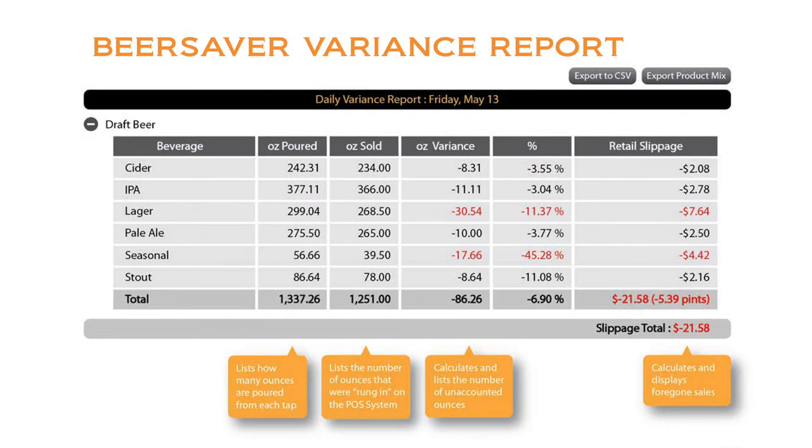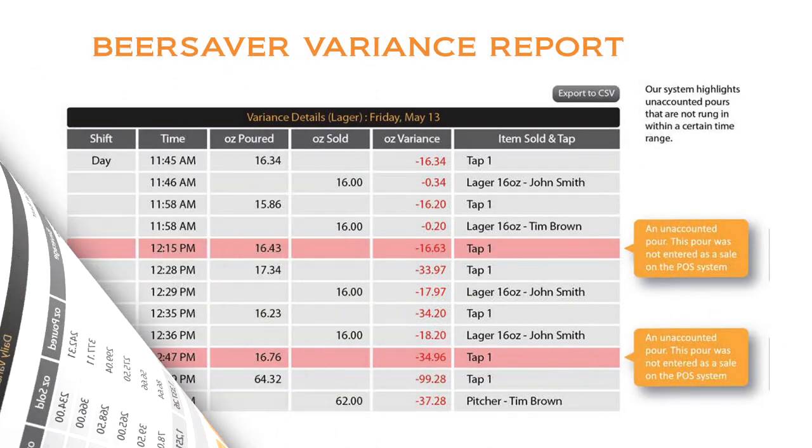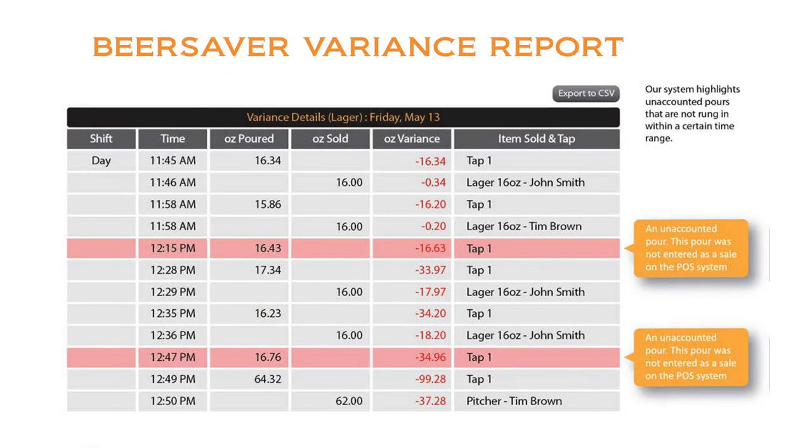Drilling in, we come to the daily variance page — breaking down each handle in a daily recap, giving you the variances in both ounces and dollar amounts. Drilling in even deeper, we can analyze all the activity on a certain handle, from rings to pours and variances.